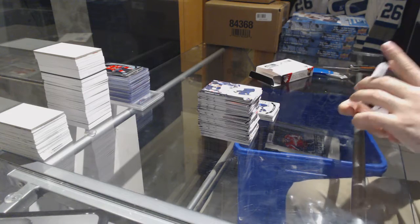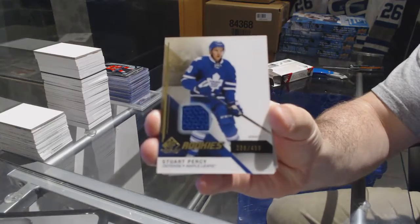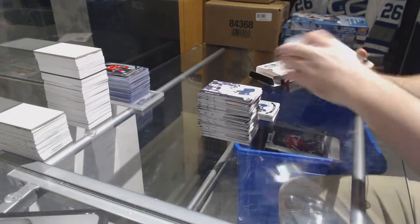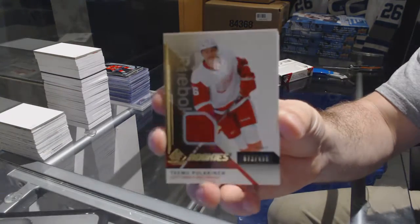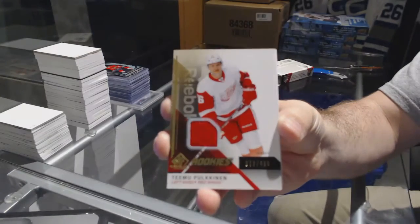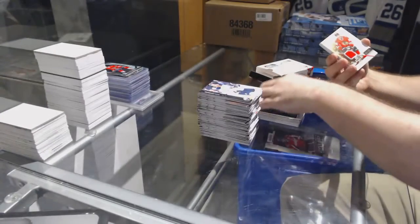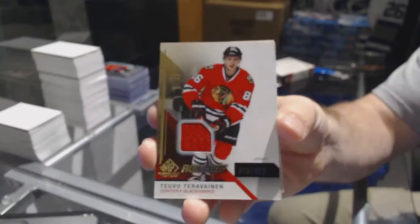Let's see what we get out of Spigou — Stuart Percy for the Maple Leafs at $4.99, Stuart Percy for the Red Wings at $4.99, and Timo Polkinen for the Hawks. We've also got a Devo Theravinen rookie jersey.